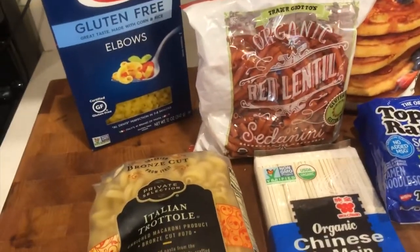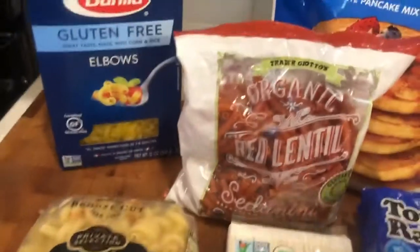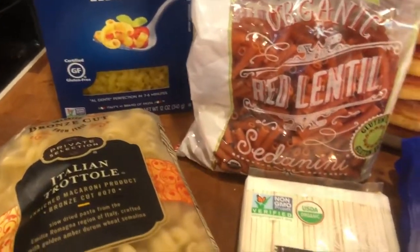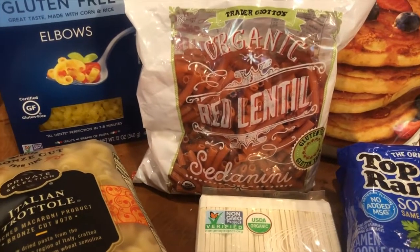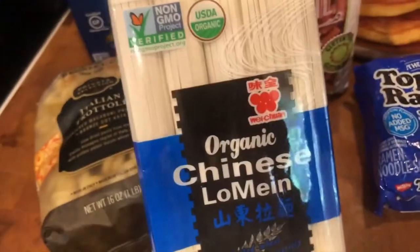If you're making something like an Asian-style dish, you might think about using lo mein noodles, regular spaghetti noodles, or perhaps rice noodles. Pasta is generally really inexpensive and very shelf-stable, so you can stock up on it when it's on sale and keep it in your cabinet — it's not going to go bad.